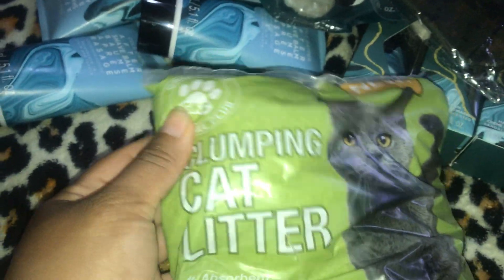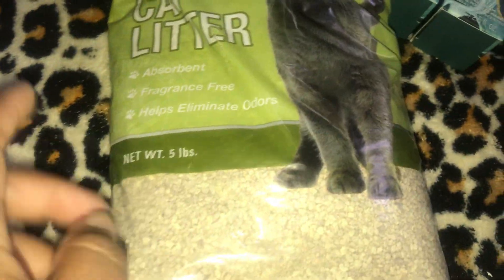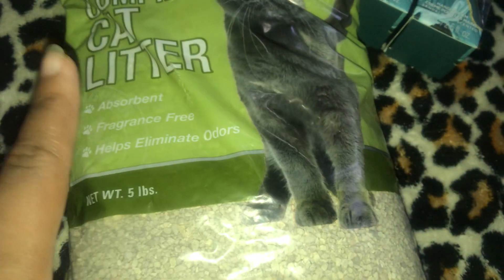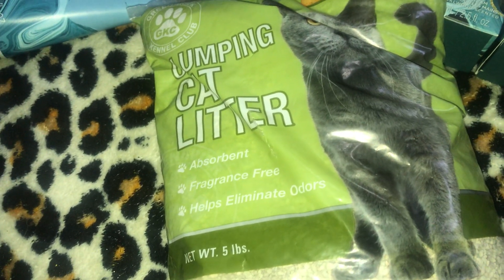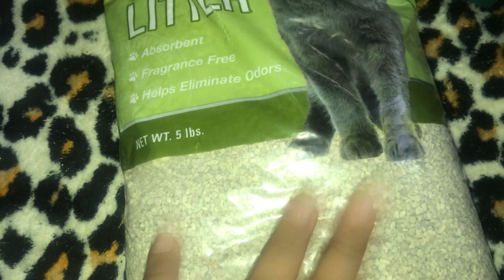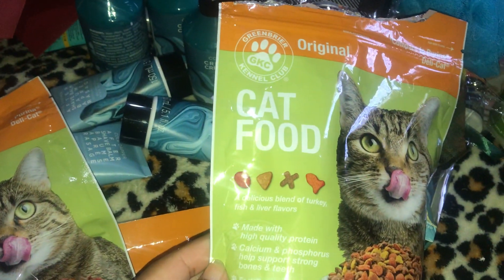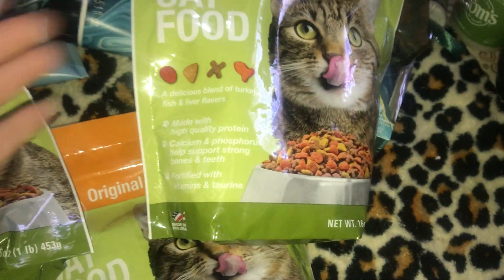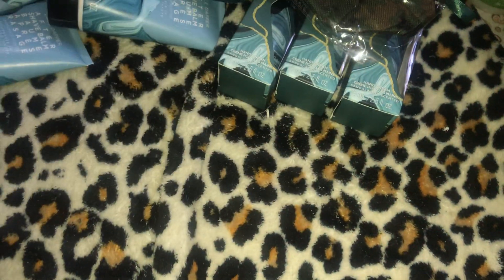This is the Green Briar Kennel Club clumping cat litter — everything in Dollar Tree is now $1.25, by the way. I got two of these, but honestly they're horrible. My cat Ricky James produces terrible odor and this does nothing to control it, so I don't think it's worth it. I have three of the Green Briar original dry cat food — a blend of turkey, fish, and liver flavors — though I opened one and my cat doesn't seem to like it.